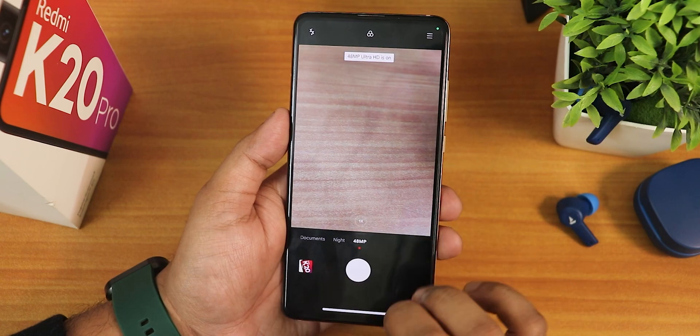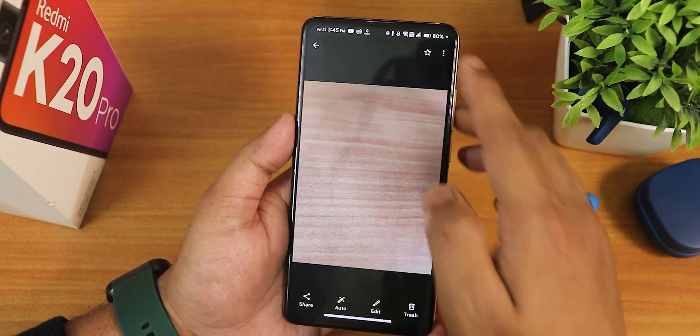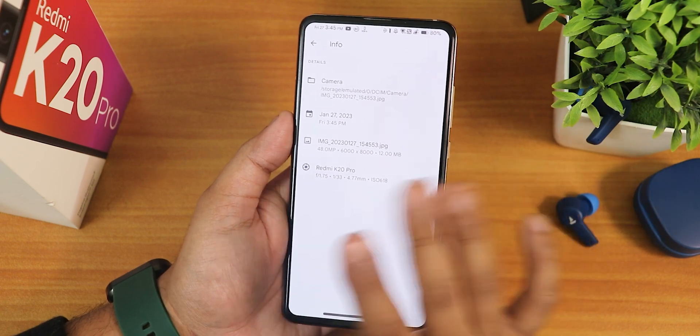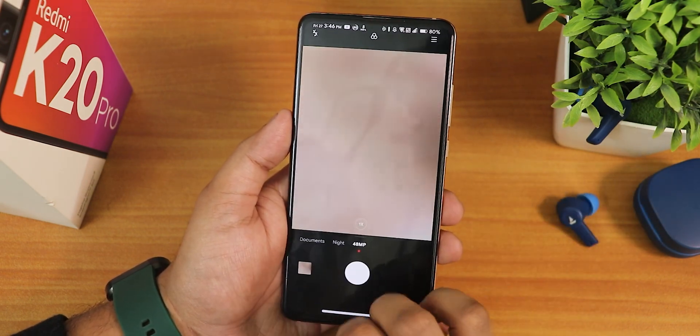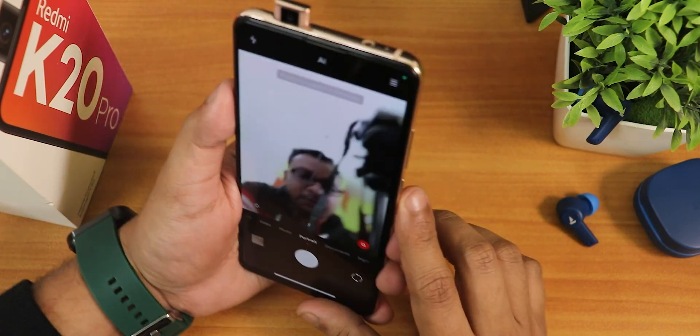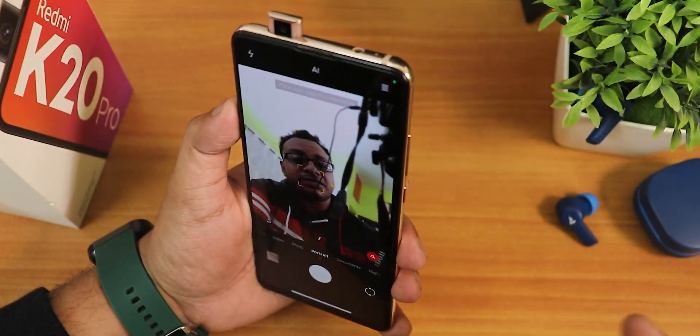Even the 48MP mode — yes, it takes pictures perfectly fine, and the info will show them as 48MP photos. So 48MP mode is working perfectly great. Even in portrait mode if I open the front camera, yes it is working fine.